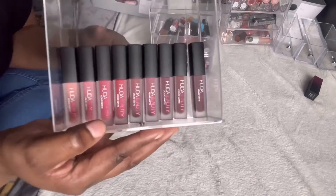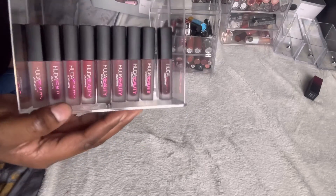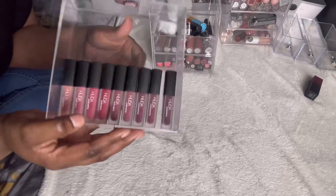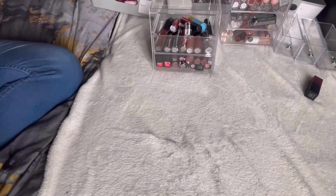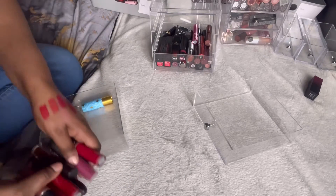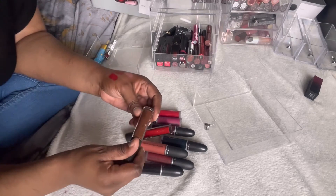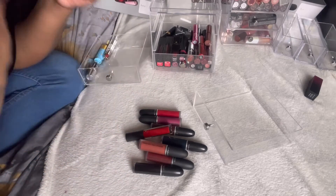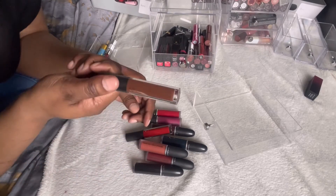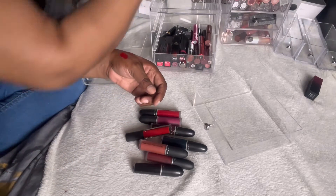These are all the miniature Huda Beauty mini liquid lipsticks. There might be one or two more floating around but I'm definitely keeping all of these — into the keep pile. Moving on to the matte liquid lipsticks and lip glosses. This lip gloss — absolutely loved it — but I've had it for so long and it stinks, so it's definitely expired and going in the bin.